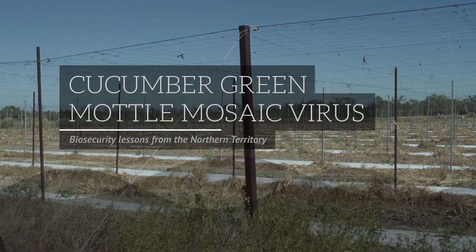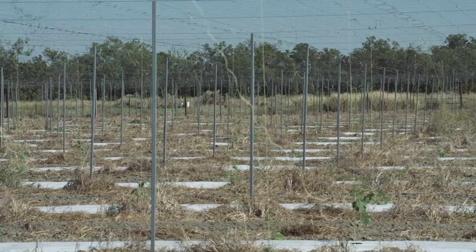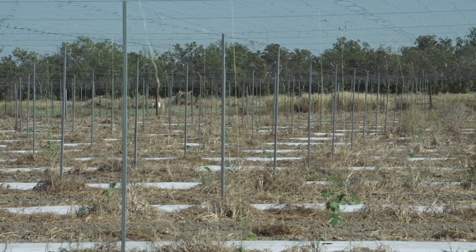The biosecurity focus came for us in 2014 when the cucumber green mottle mosaic virus turned up in Katherine on some melon farms. It sat there for a month or two before it was diagnosed as a different virus from ones we'd had for many, many years that people were quite comfortable managing. That created a fairly quick and intense response from the regulators, from the quarantine guys, and it certainly put on notice all the cucurbit production in the Northern Territory.